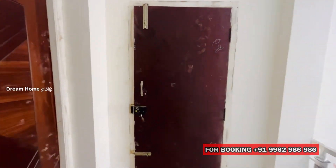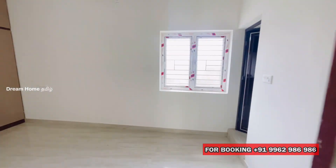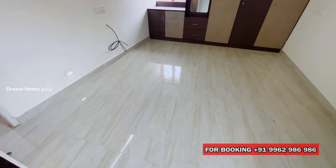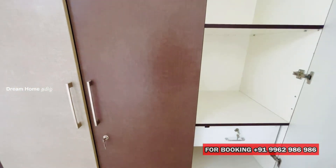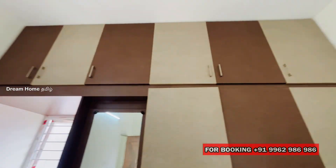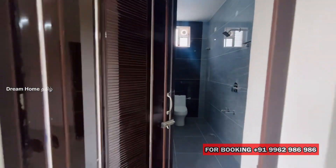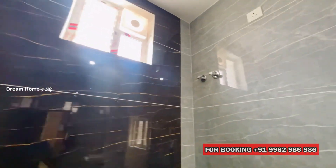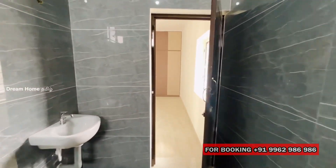Here is the third bedroom, which is also the master bedroom. We have designed it with a dressing table with a mirror, and a study table. There are loft cupboards on top and two windows in this bedroom. There is an attached bathroom with glossy tiles in a gray and black color combination. It is a premium finish for the bathroom.